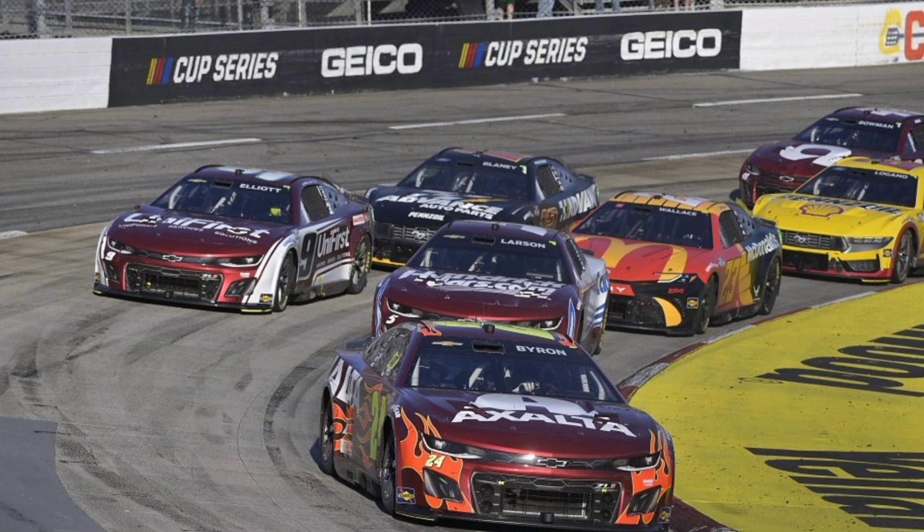Larson is getting some lap traffic from the 71 of Zane Smith. Bubba able to get about two car lengths as they head back to the line. Hamlin and Logano making contact further back as Larson starts the last lap of the stage. Zane Smith in the way — Larson and Bubba, Bubba trying to get on the inside. This is the time to make your move — does he do it? Yes, he does. Diamonds to the corner into three and coming back to four. Wallace gets alongside Larson, but then Larson gets the launch out of turn four. He will take the green and white checkered flag to score his fourth stage win of the season.